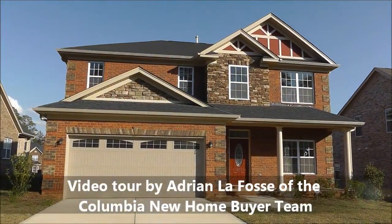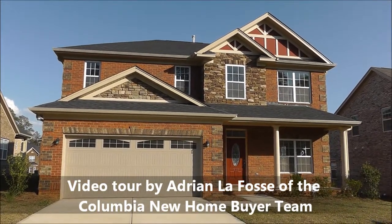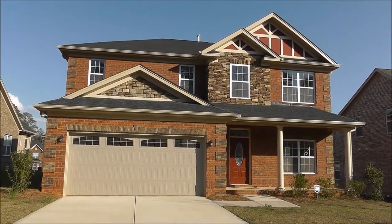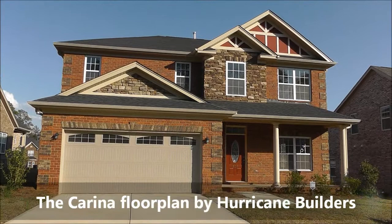Adrian LaFosse here with the Columbia New Home Buyer team from Columbia, South Carolina. Today we're doing a video tour of the Carina floor plan built by Hurricane Builders.